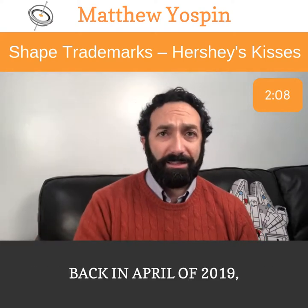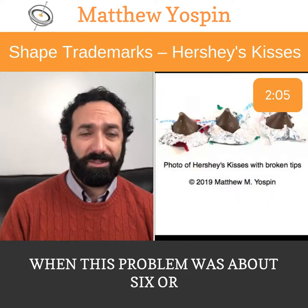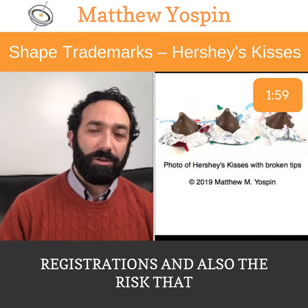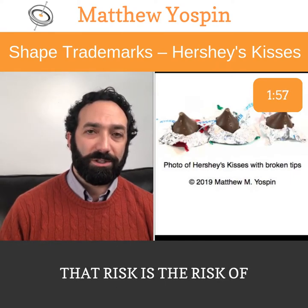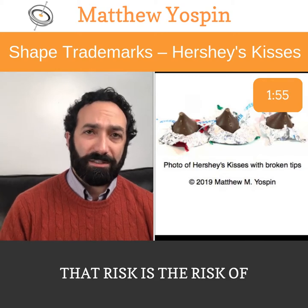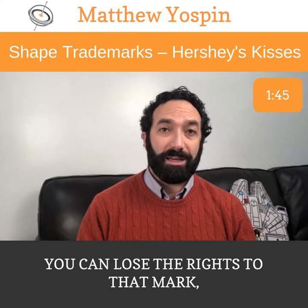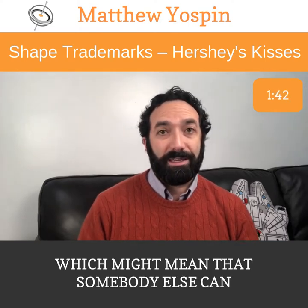I wrote a blog post about this back in April of 2019, when this problem was about six months old, and went through both the registrations and also the risk it posed to Hershey's. That risk is the risk of abandonment for non-use. Once you have a trademark registered, you have to continue to use it. If you stop using it, you can lose the rights to that mark.